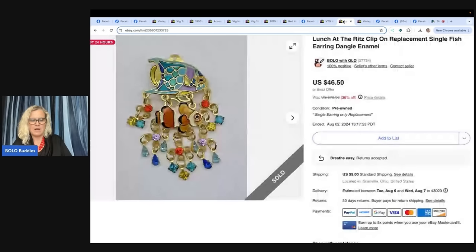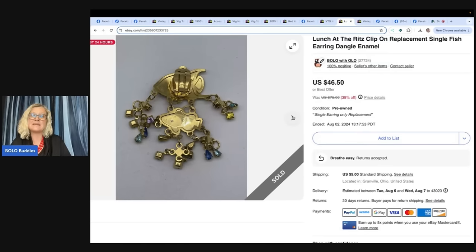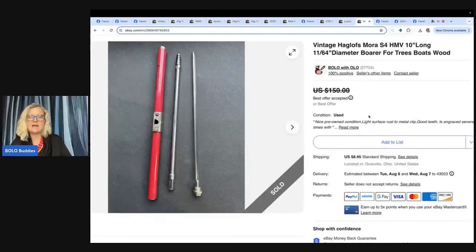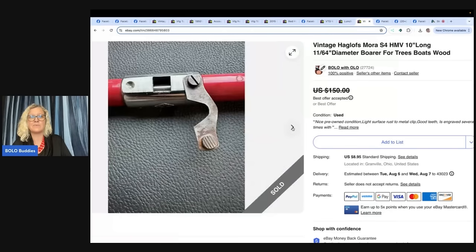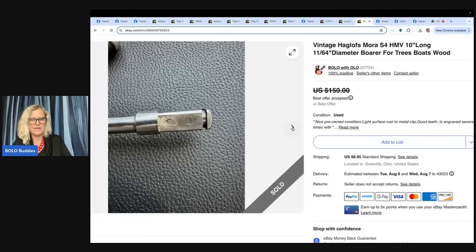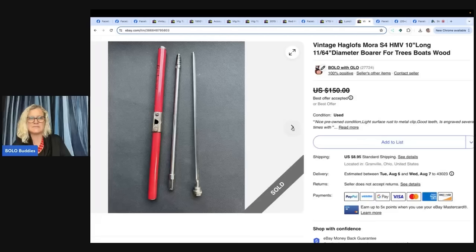The next one is one of mine — a Lunch at the Ritz clip-on replacement single fish earring, just one earring. I'm guessing somebody is going to craft with it, maybe make a brooch or do something cool, or maybe they needed a replacement. I sold this for $37 and the buyer paid shipping. My husband also found a vintage hog lofts borer for trees. He brought it home and I asked how on earth he knew to pick it up. He typed it in, thought it looked interesting as a tool. It sold for around $100 to $125 — he has a great eye.